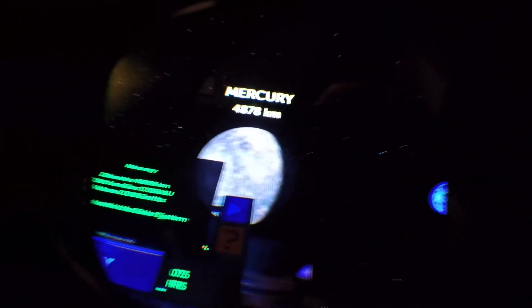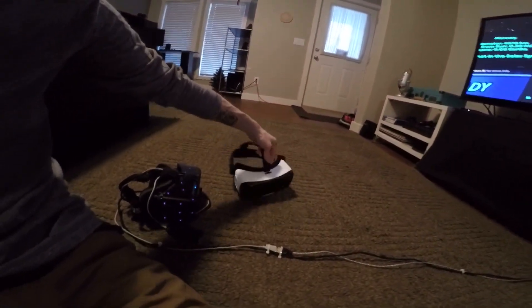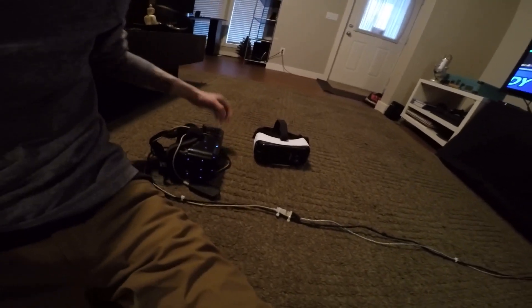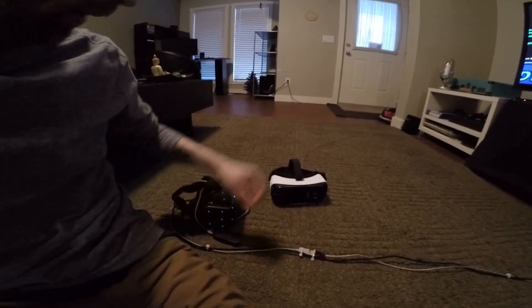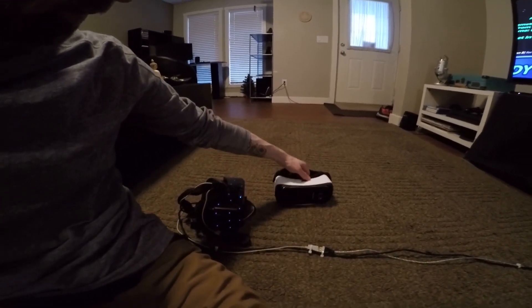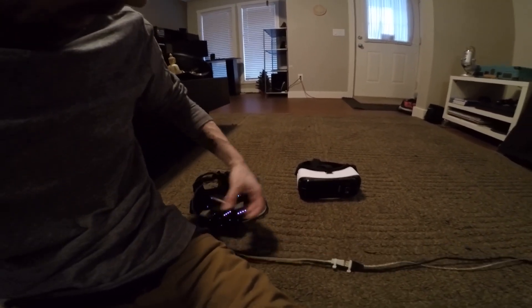I think it's time for the DK2 to retire. Let me know what you think — do any of you have the same combination? Which one do you think is better? I prefer the Gear VR by a long shot. Thanks DK2, you've been fun.